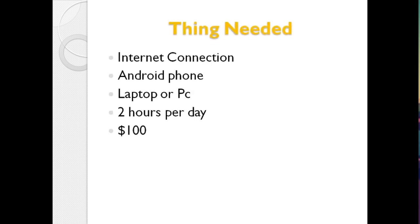The things we need to set up an easy flowing automated income source online: the first one is an internet connection — anyone who wants to do anything online needs internet. You also need an Android phone, or you can use a laptop or PC. That's it, and you need about two hours per day. I'll show you how to automate this business strategy and earn about $100 to $2,000 per day online.